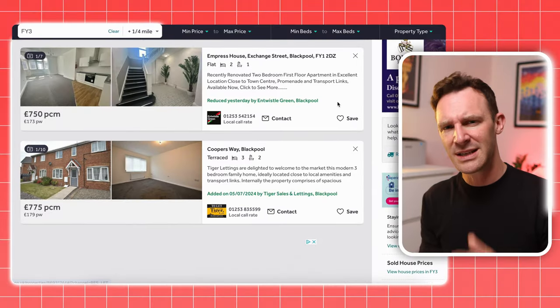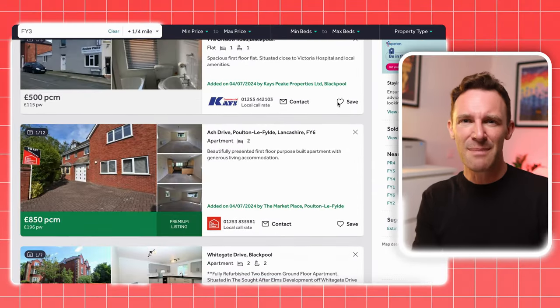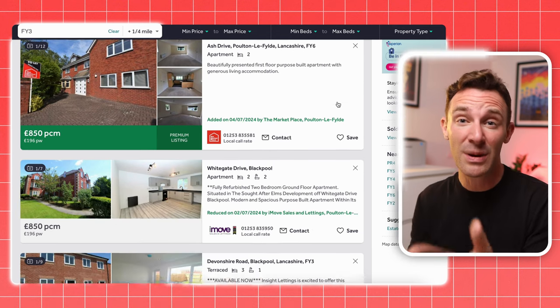Conversely, if there seems to be plenty available and very little let, tenants will likely have the upper hand and will be negotiating discounts. Again, this is an art and you'll never come to a definitive answer. To be safe, take a relatively low rent estimate — so you're more likely to be pleasantly surprised when you come to rent it out for real.